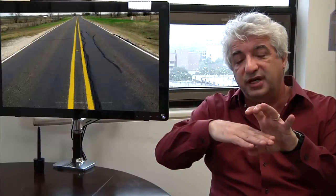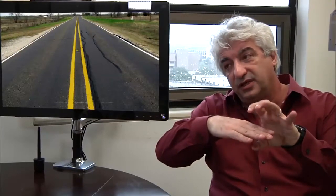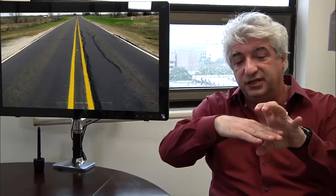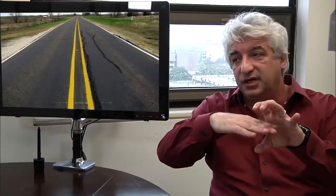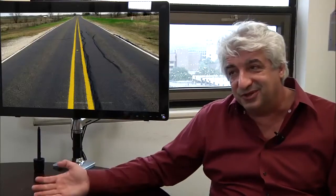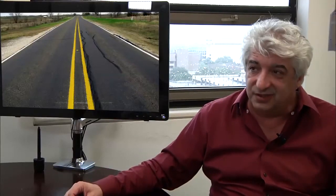When you try to pull out this geosynthetic layer out of the confinement — out of this sandwich of confining soil — is when you're really going to characterize how stiff this composite is. And this is the property that you need to distinguish between geosynthetics that will work and those that potentially will not.